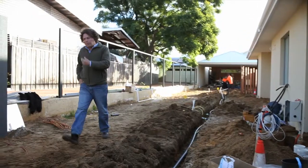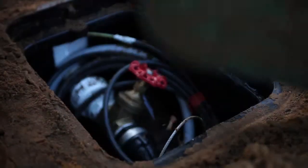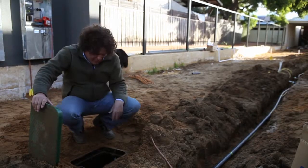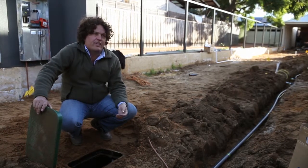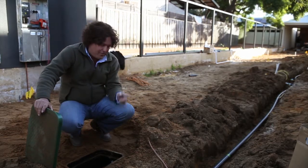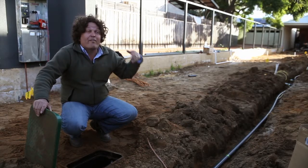We've also installed a bore — in fact, it's right here. It goes down about 30 metres into what's known as the superficial aquifer, which gets recharged every year with the winter rainfall. That'll connect into a main line running all the way down the trench that the guys are installing. From this we'll irrigate things like the vegetable garden and the big fruit tree trellis system, as well as have a source of top-up water to the greywater systems for when we're away.